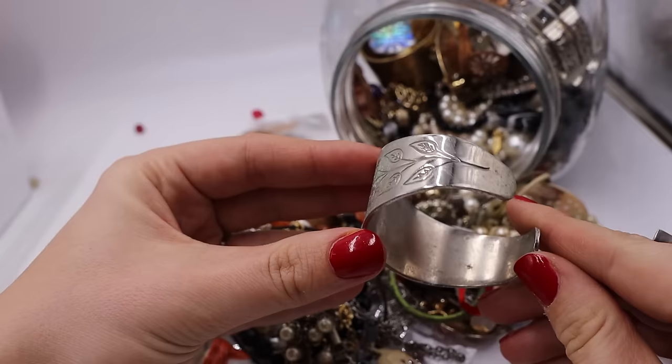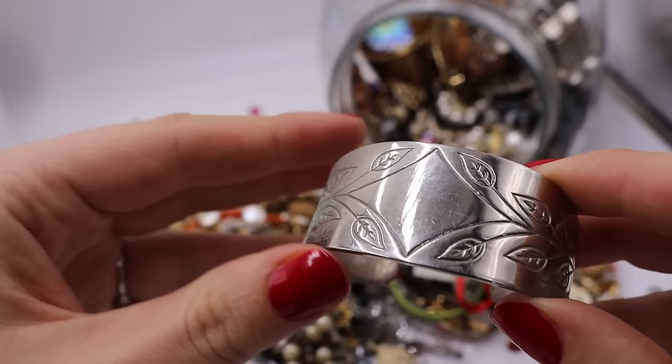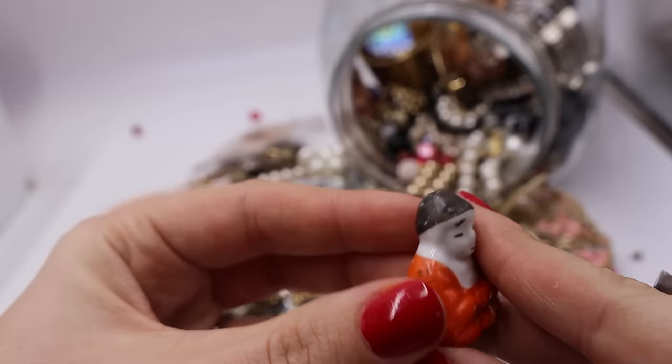This looks like a silver-tone bangle and there are no marks in here. I cannot find my magnet right now, but I'm pretty sure this is not sterling silver. This is going into the maybe — I'll just look more into it.